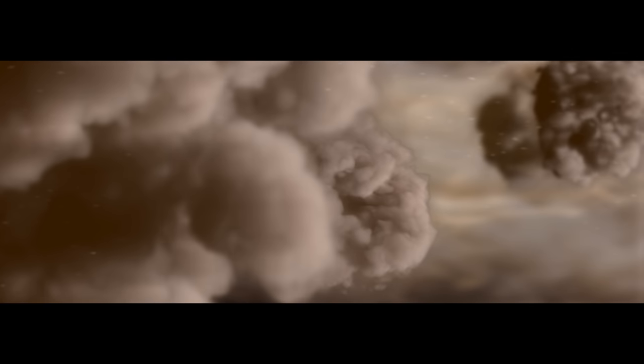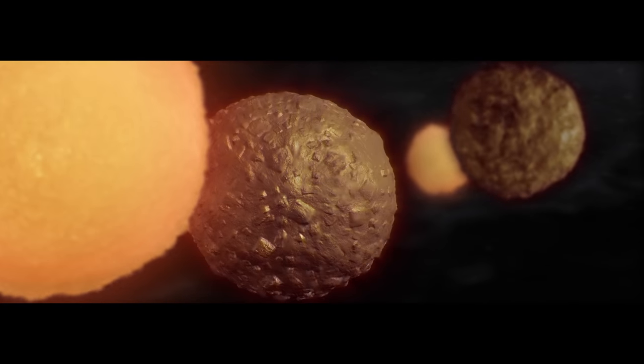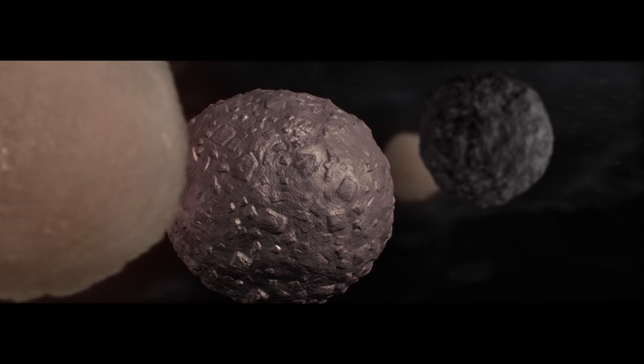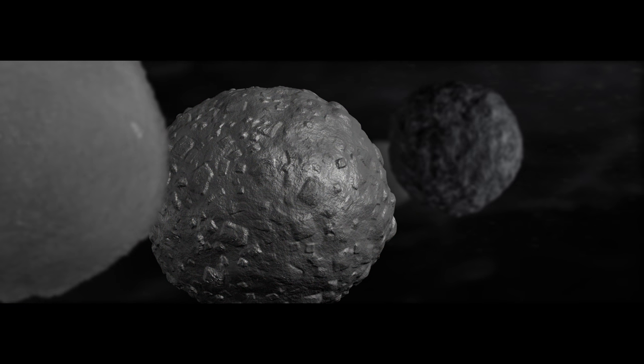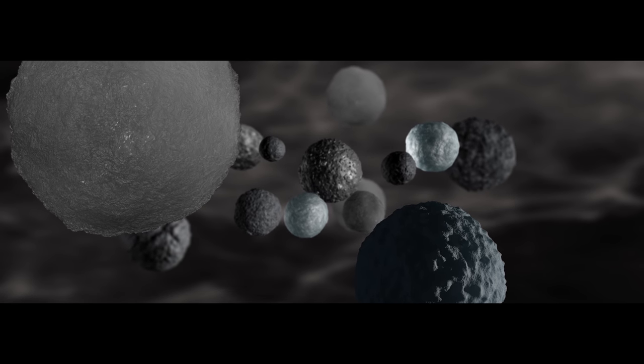Deep within the disk, clumps of dust not much larger than a grain of wheat are flash-heated into droplets of molten rock called chondrules. The source of this heat remains a mystery. Chondrules are destined to become the building blocks of the solar system.